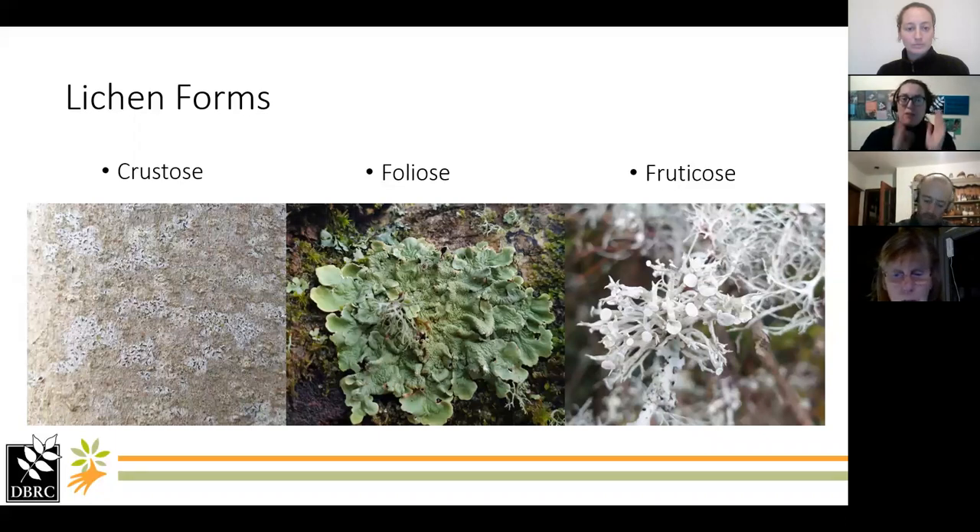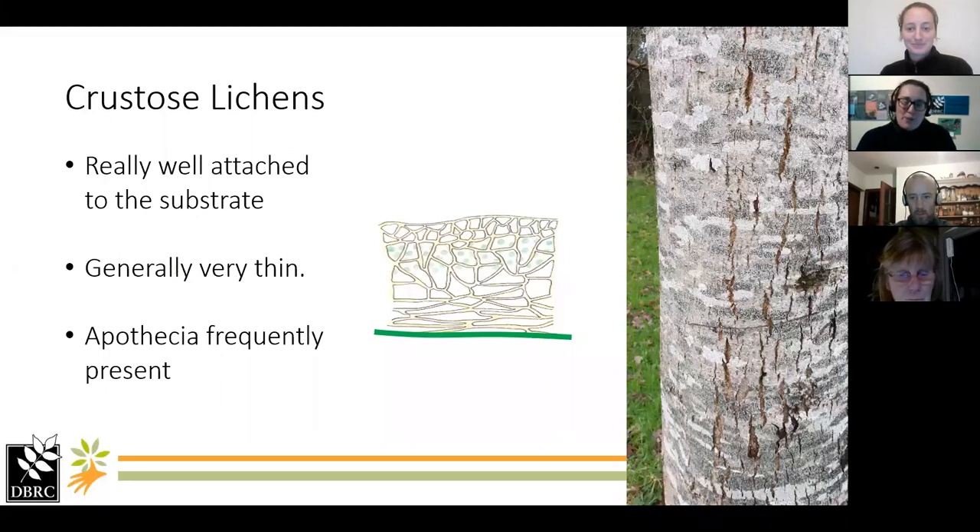Our first group are the crustose lichens. As I said, they're really well attached to the substrate — in my little drawing they don't actually have a lower cortex because those fungal filaments are so well attached into the bark. They're generally quite thin, some rising above the surface of the bark, and the apothecia are frequently present in this type of lichen.